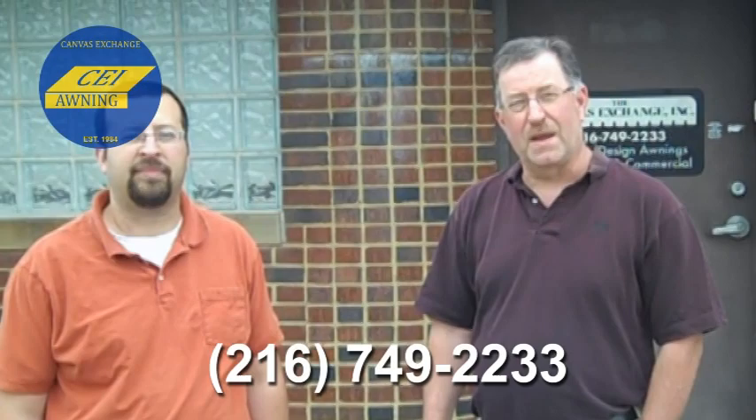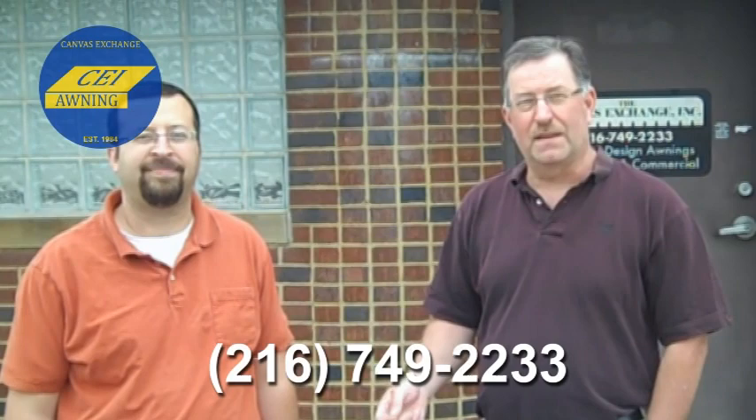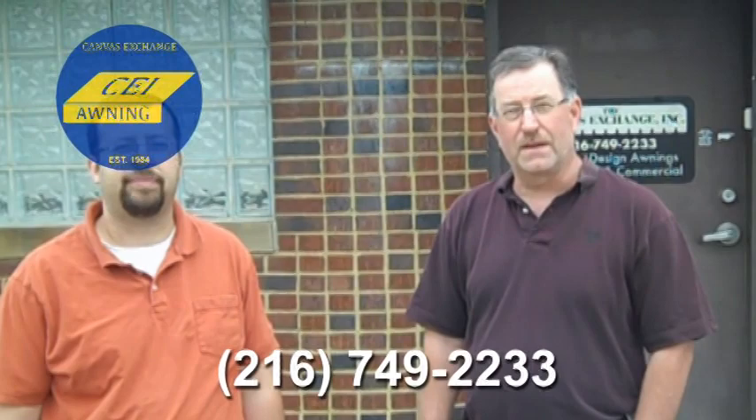I'd like to say thanks for stopping by. I'm Hank Croctor, the owner, and Kevin was nice enough to take you on the tour. Please stop by and see us again at 2330 Denison Avenue, or call us at 216-749-2233, or visit our website at ceiawning.net.